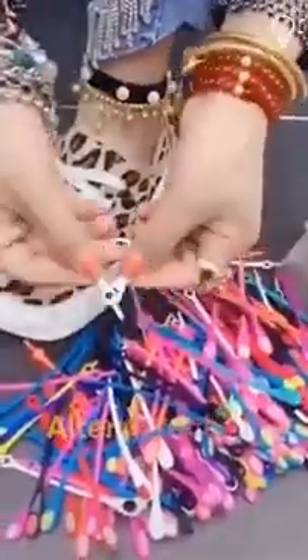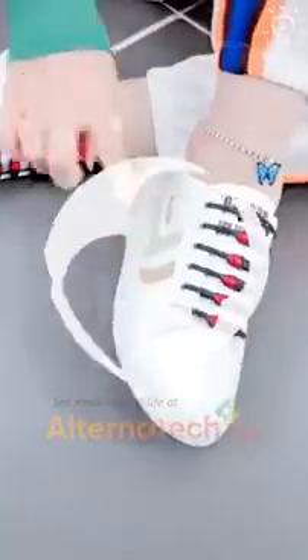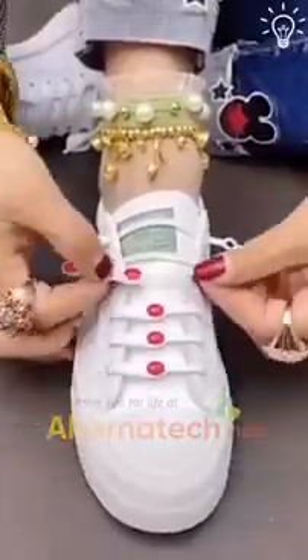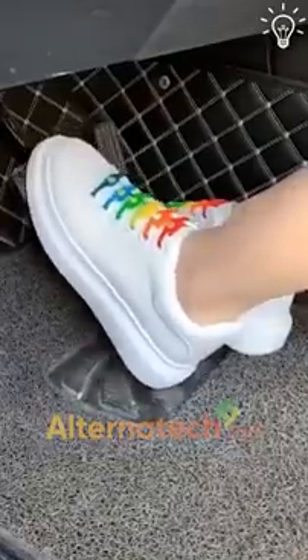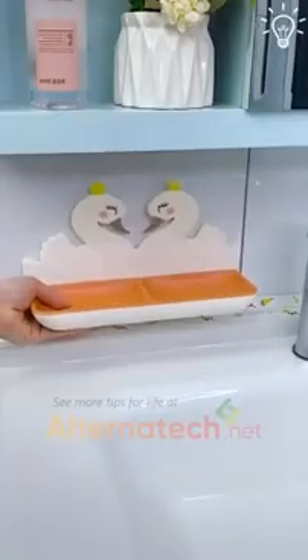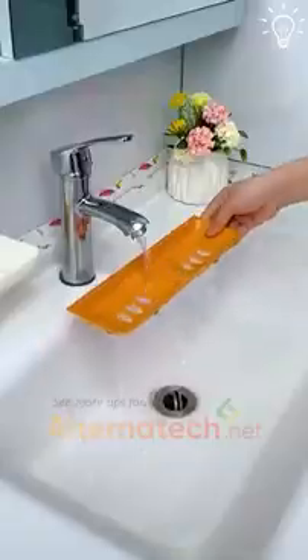When you use these, you'll want to get rid of your ordinary shoelaces. They look so cool and are also super practical. We hope you enjoyed the video.